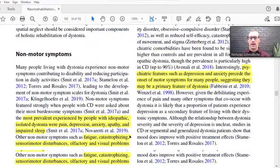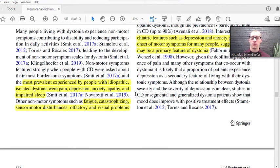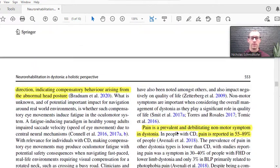Non-motor symptoms: people with cervical dystonia or dystonia in general can have pain in the affected region, depression, anxiety, apathy, poor sleep from how they're moving, fatigue, catastrophizing, sensory motor disturbances in that area or other places, and other olfactory — smell and vision — problems. Pain is one of the more common ones.